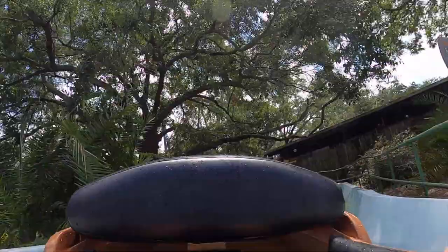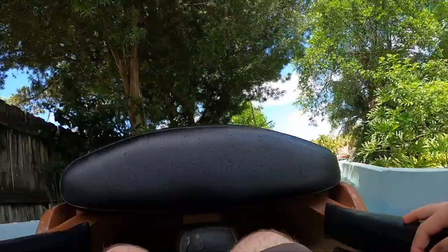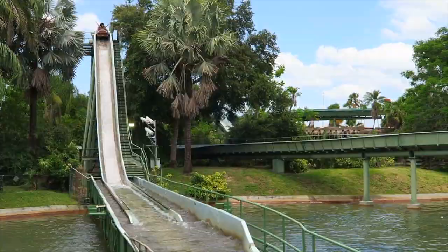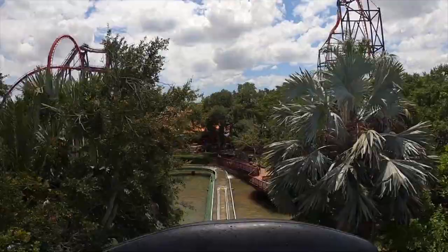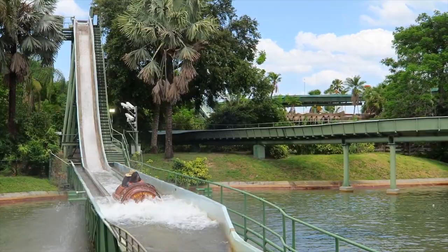Next up is Stanley Falls Flume, a water ride that has been in the park since 1973, making it one of the oldest attractions. This family-friendly flume ride will take you on an adventure through the jungle before heading down a final 40-foot splashdown. You may get wet on this one, which makes it perfect for those looking to cool down on a hot day.